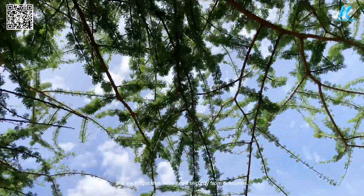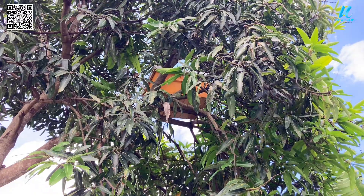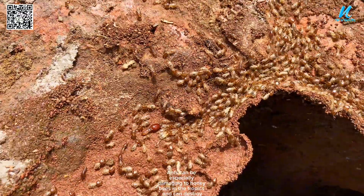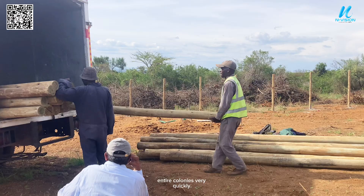But we forget that bees need security from predators. The most significant tropical predators to be avoided are ants, hornets and wasps, and the honey badger. Ants can be especially damaging to honey bees in the tropics and can destroy entire colonies very quickly.